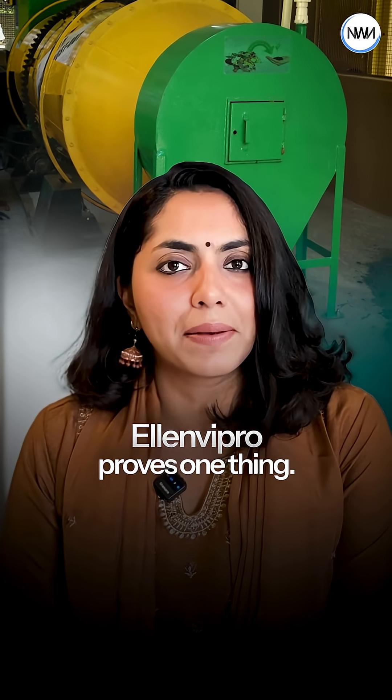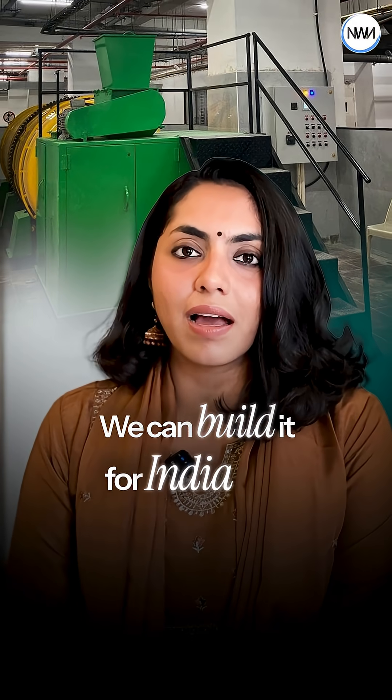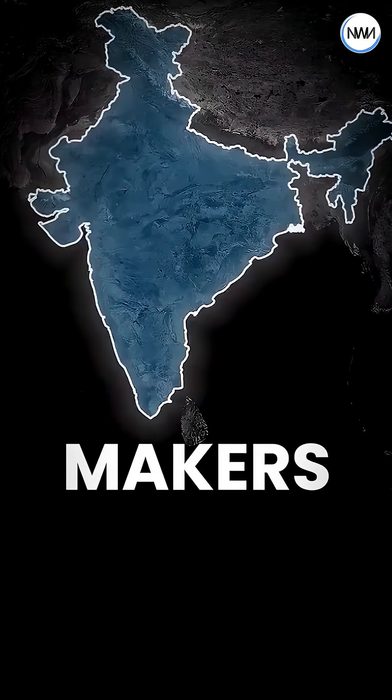LNVipro proves one thing: India can innovate. We can build it for India and we can build it for the world. And this is what the makers of New Bharat look like.